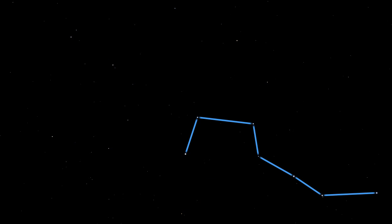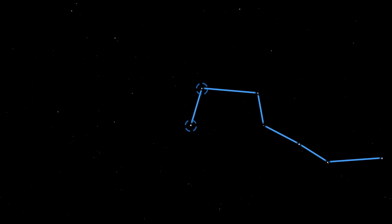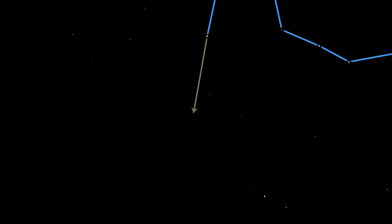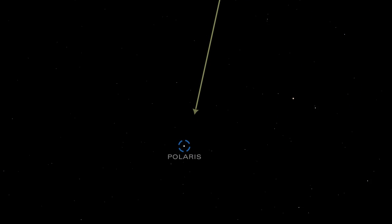It resembles a large drinking cup with a handle. The two stars that make up the front side of the cup are called pointer stars, because they point toward the star Polaris, also known as the North Star.